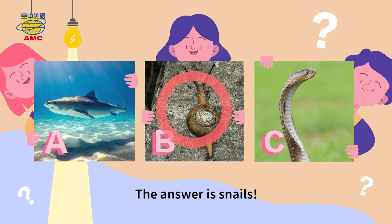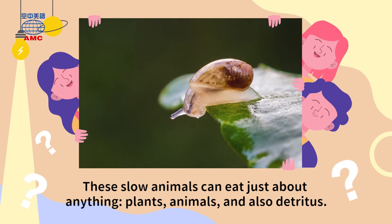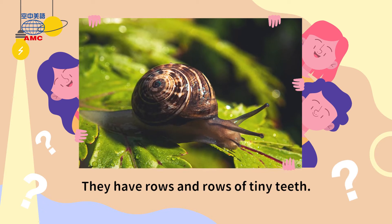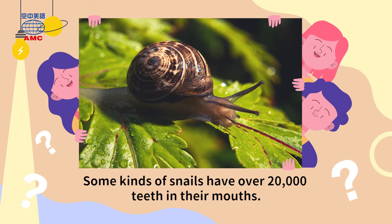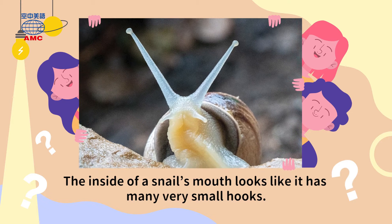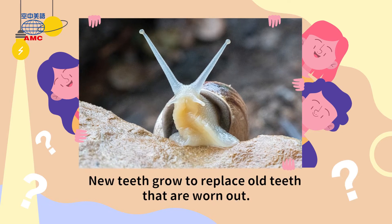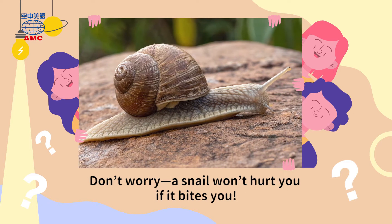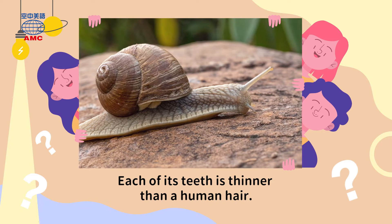The answer is snails. These slow animals can eat just about anything — plants, animals, and also detritus. They have rows and rows of tiny teeth. Some kinds of snails have over 20,000 teeth in their mouths. The inside of a snail's mouth looks like it has many very small hooks. These help the snail catch and swallow its food. New teeth grow to replace old teeth that are worn out. Don't worry — a snail won't hurt you if it bites you. Each of its teeth is thinner than a human hair.